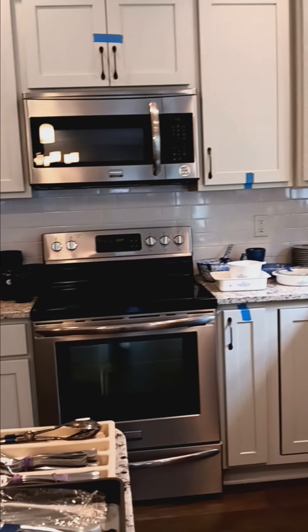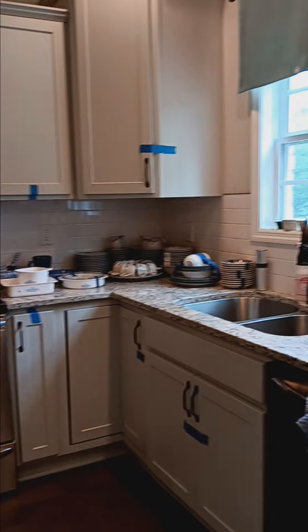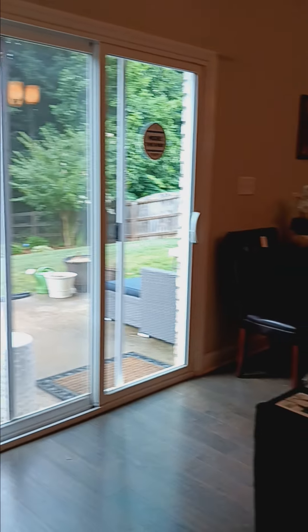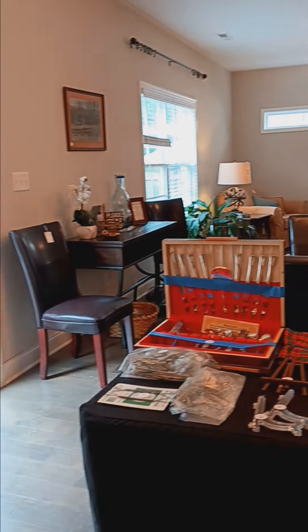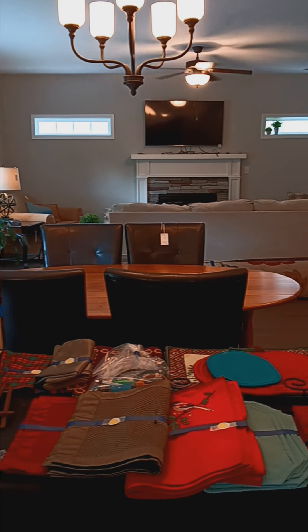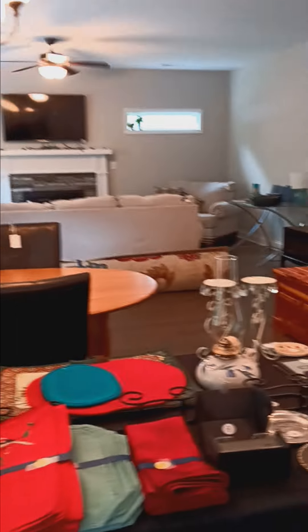The refrigerator in this home is not for sale, but there's plenty of other things. Spanning the great room, you have a dining room table and chairs, and a side piece.